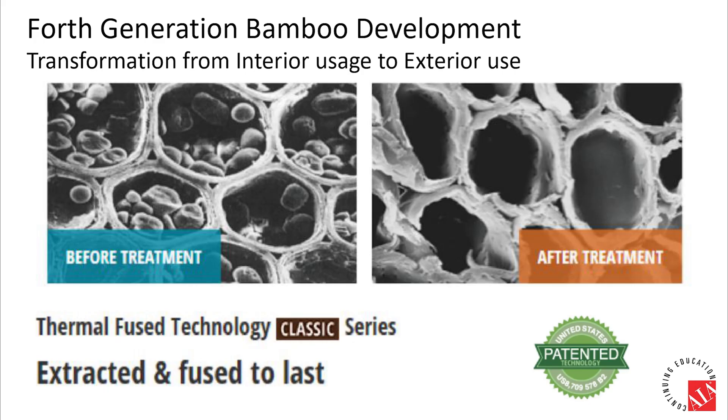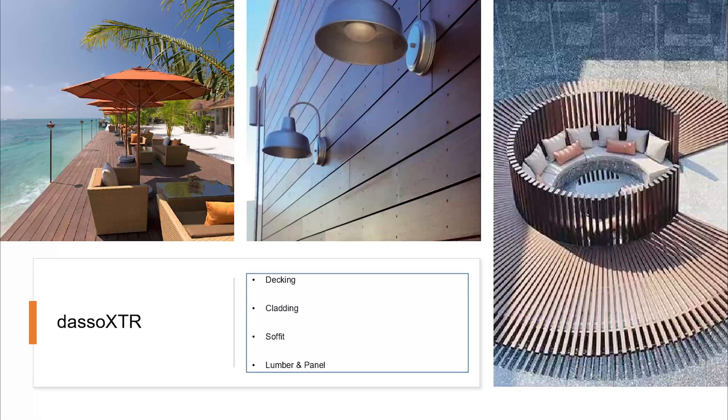The fourth generation bamboo is a further upgrade, created by extremely carbonizing the bamboo fibers in a high-pressure chamber so that corruptible nutrients are depleted from the cells. Its anti-fungal and anti-molding capabilities are significantly enhanced as a result, making it truly comparable to the finest tropical hardwood. This fourth generation is called XTR. Currently, Dazzle Group offers standard XTR decking, XTR cladding, soffit, and XTR lumber panels.